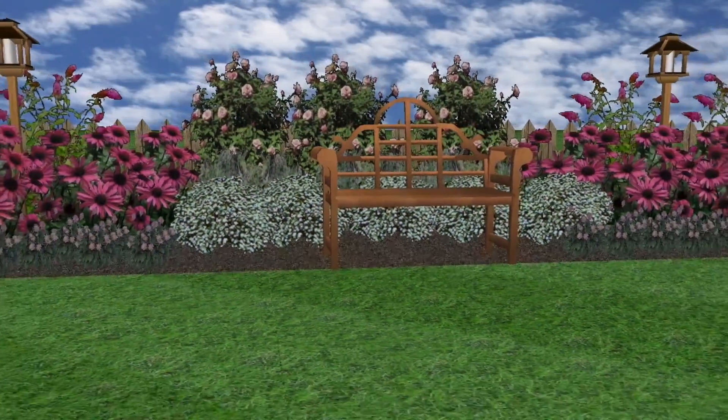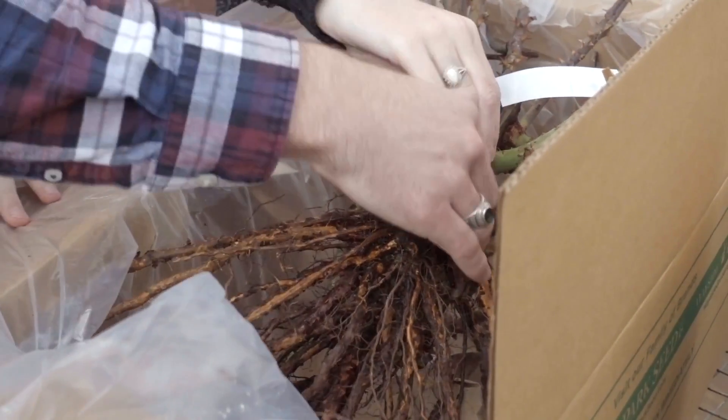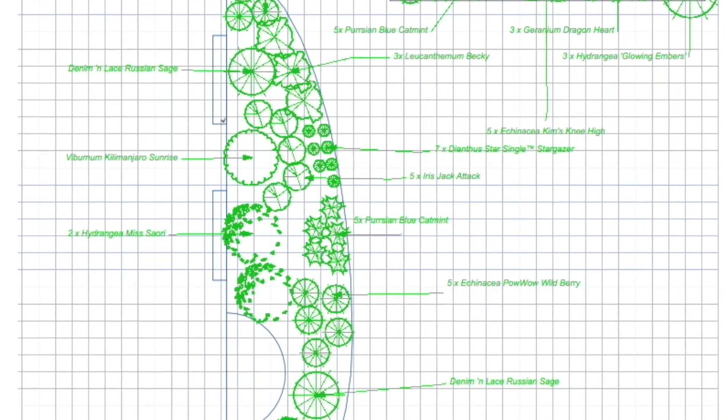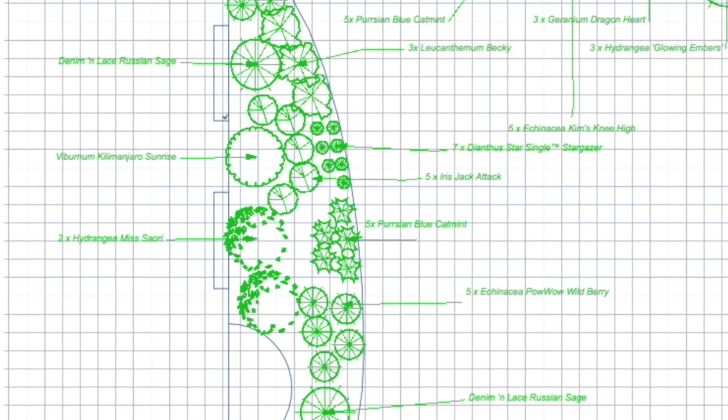In addition to designing your garden, we also want to make this a learning experience for you. When your complete garden arrives, you simply plant it based on the design which is laid out on the planting plan. On the plan, one square equals one foot, so you measure out the grid in your bed, place the plants at the appropriate places, and plant them.